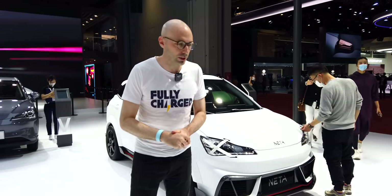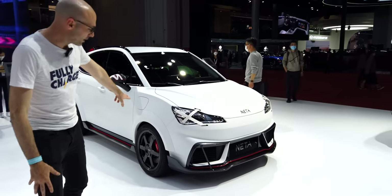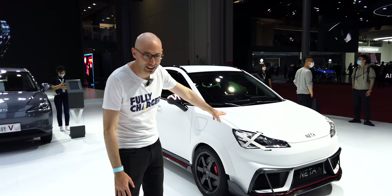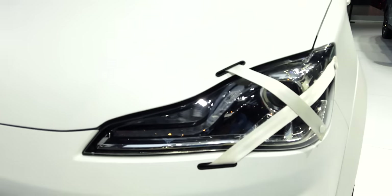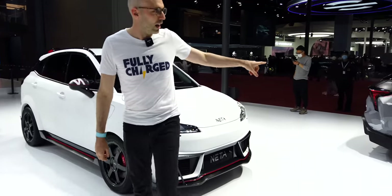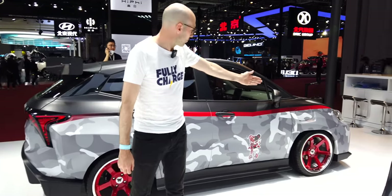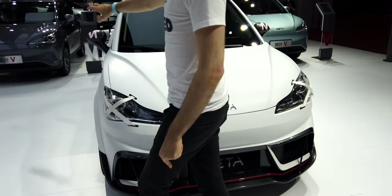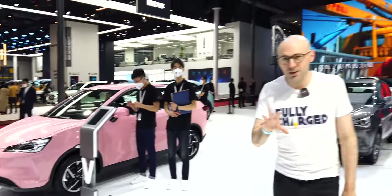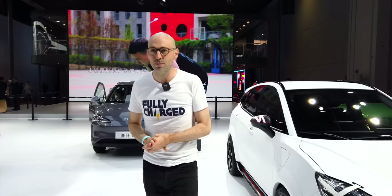Hozon are also doing a lot of customizations of the Neta V — one version has big wheels, lowered suspension, wide arches, a racing splitter, and tape over the headlights. I actually think it looks quite sporty. If you're going to attract younger buyers, these sorts of cars are a great idea. They've got a very racy version with even wider bumpers and bigger wheels. I've seen quite a few of these around Shanghai — slightly awkwardly proportioned but not a bad first attempt from a relatively new brand.